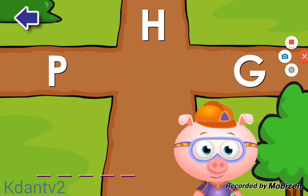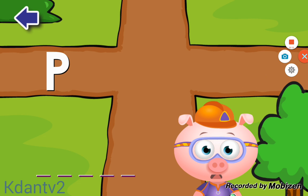Okay, we need to find all of the letters in the word PLANT! Do you see the letter P? P! Amazing!